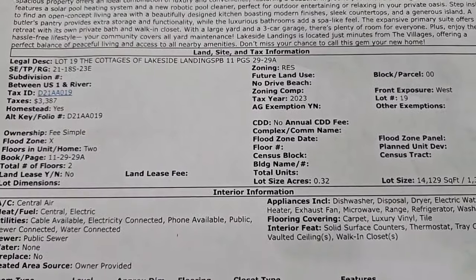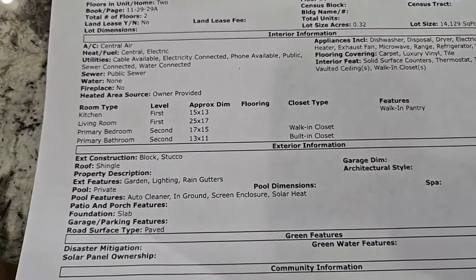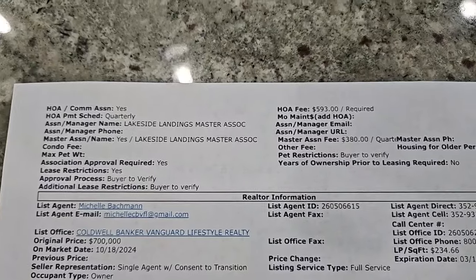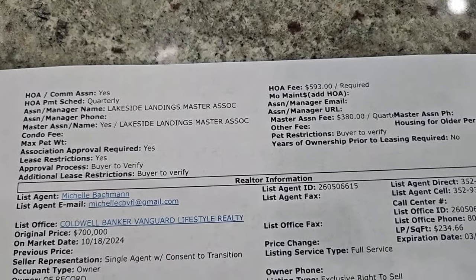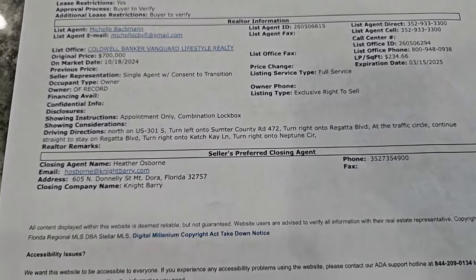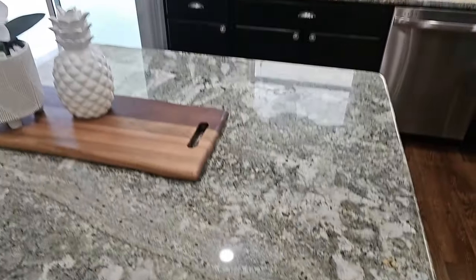There are room dimensions on the spec sheet. The HOA fee is $593 per month. Let's continue the tour of the rest of this home.